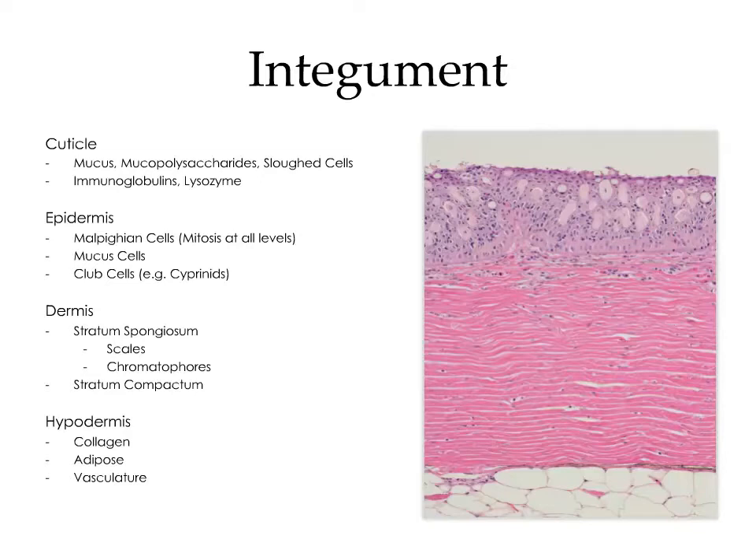The epidermis, located beneath the cuticle, is a stratified epithelium. The basic cell is the malpighian cell. Unlike birds and mammals where a basal layer gives rise to all overlying layers, in fish all layers of the epidermis are viable and capable of mitosis — so don't be surprised if you see mitotic figures within the most superficial layers. Embedded within the epidermis are large numbers of mucus cells, which secrete the mucus coat. In certain species like cyprinids, or carp, you'll find club cells, also known as alarm cells, which secrete a type of pheromone that alarms other fish when the fish is stressed.